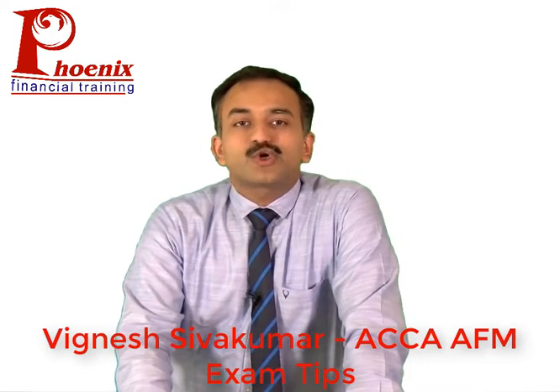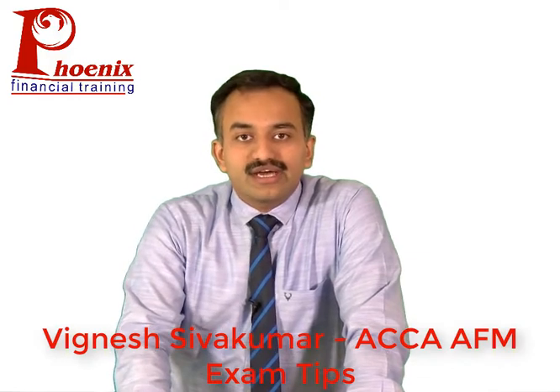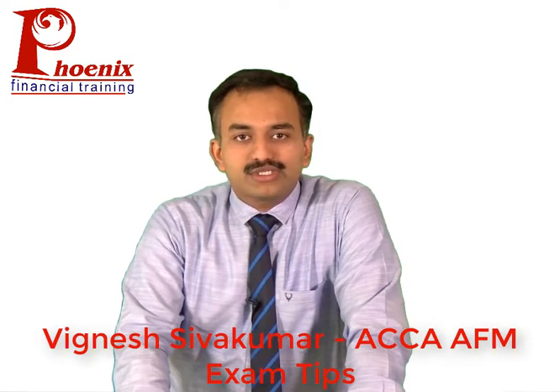Hello everyone, I'm Ignesh Shivakumar from Phoenix Financial Training, here to share a few tips relevant to the ACCA Advanced Financial Management exam for December 2019.